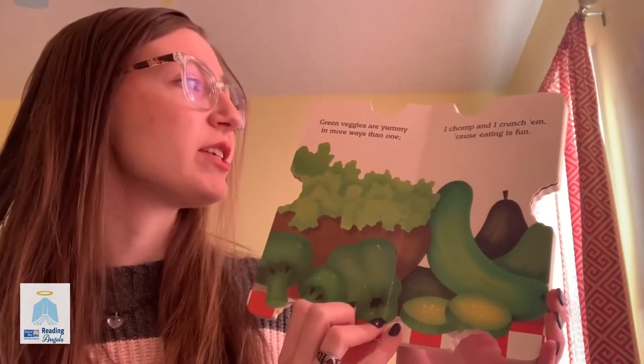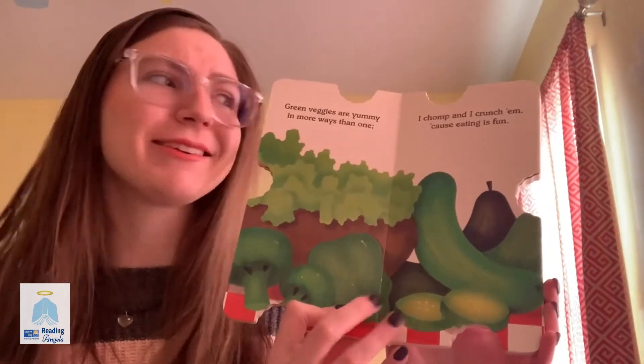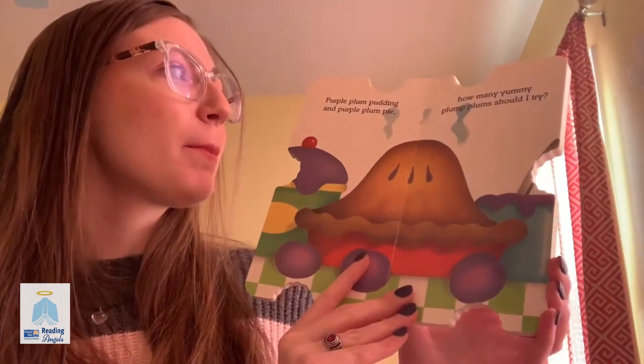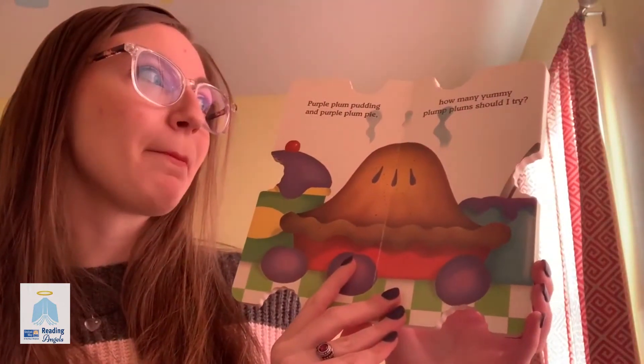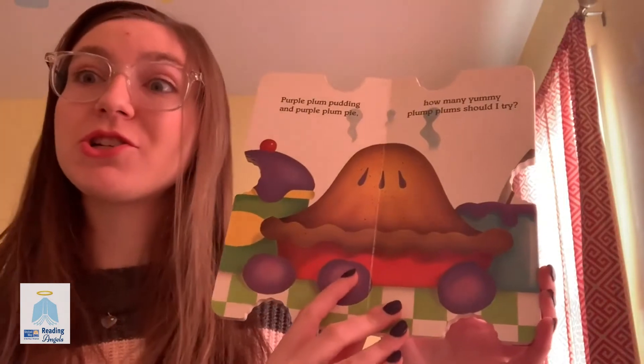Green veggies are yummy, in more ways than one, I chomp and I crunch them, cause eating is fun. Purple plum pudding and purple plum pie, how many yummy plump plums should I try?